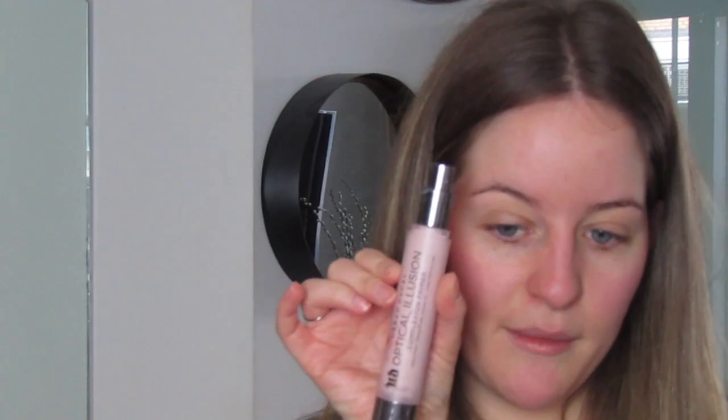I'm going to do my face first, even though I know it's better to do your eyes first. I'm going to start with my NARS foundation in the shade Mont Blanc — I recently had to get a new one because I used up my old one. But first I'm going to prime my face with my Urban Decay Optical Illusion Complexion Primer.